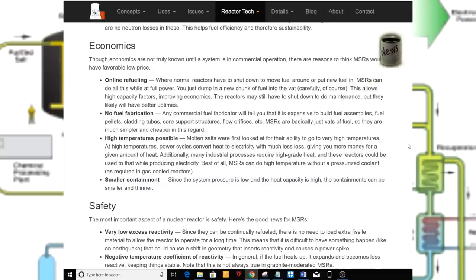High temperature is possible. Molten salts were first looked at for their ability to go to very high temperatures. At high temperatures, power cycles convert heat to electricity with much less loss, giving you more money for a given amount of heat. Additionally, many industrial processes require high-grade heat, and these reactors could be used for that while also producing electricity. MSRs can do high temperature without a pressurized coolant, as required in gas-cooled reactors. Smaller containment: since the system pressure is low and heat capacity is high, the containment can be smaller and thinner.